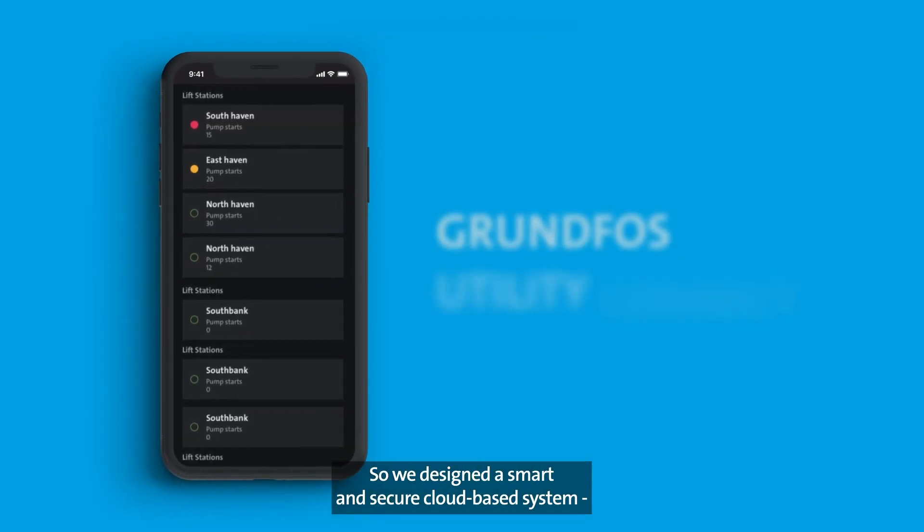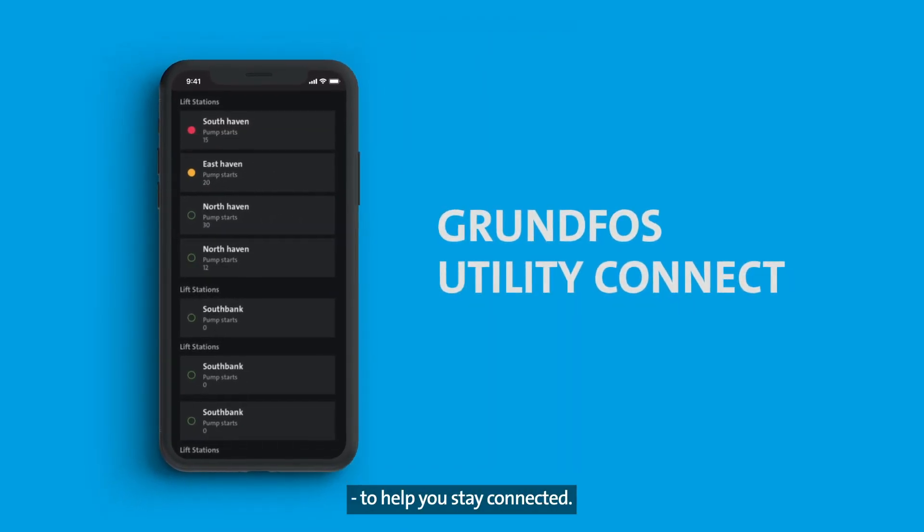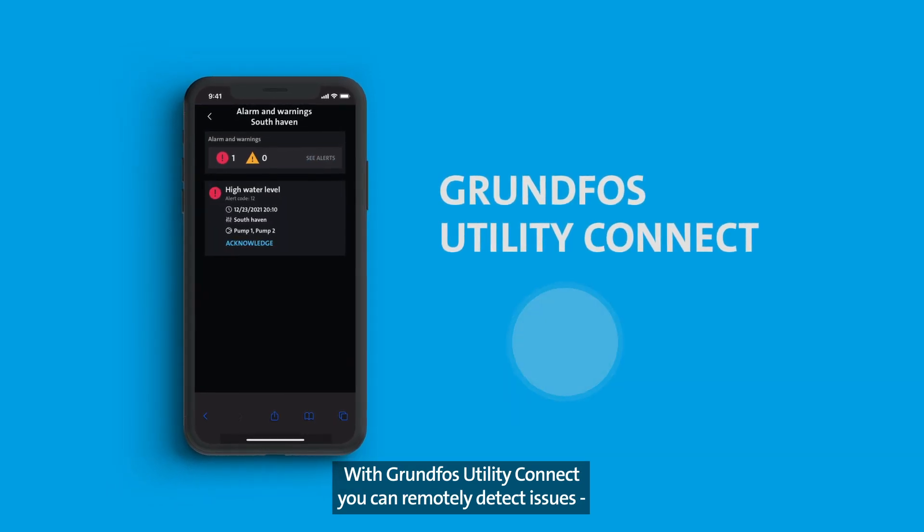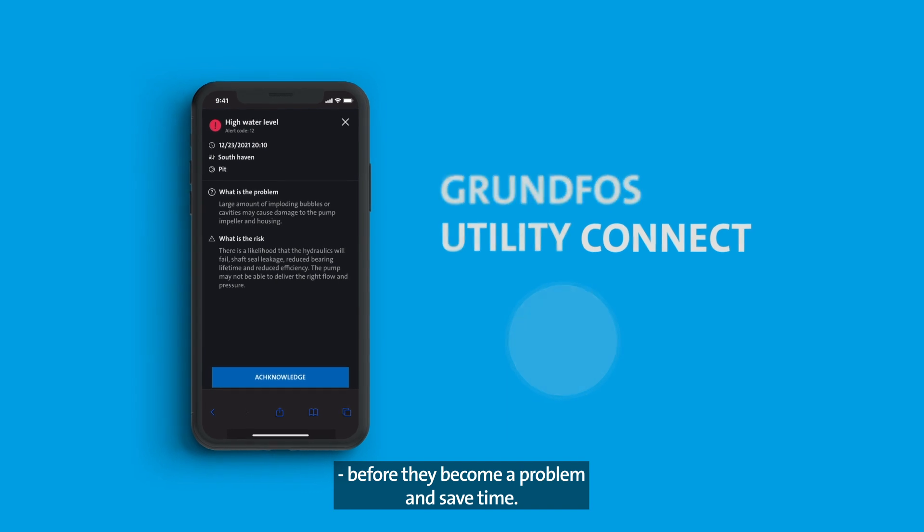So, we designed a smart and secure cloud-based system to help you stay connected. With Grundfos Utility Connect, you can remotely detect issues before they become a problem and save time.